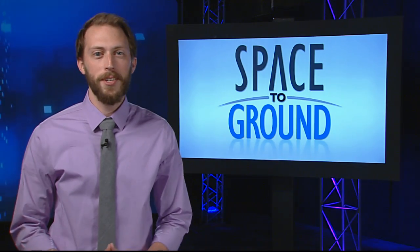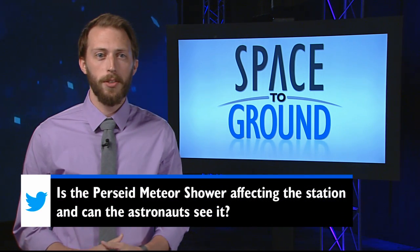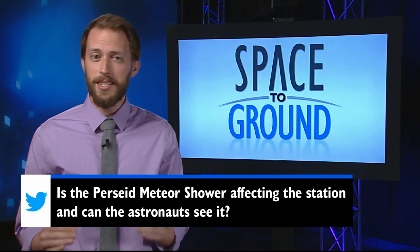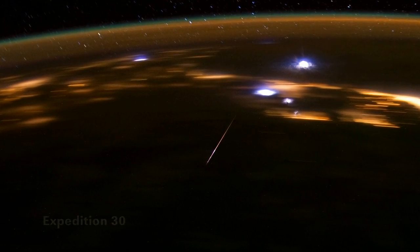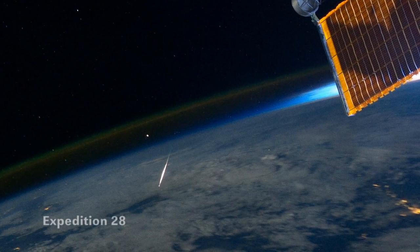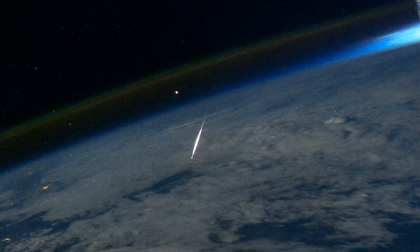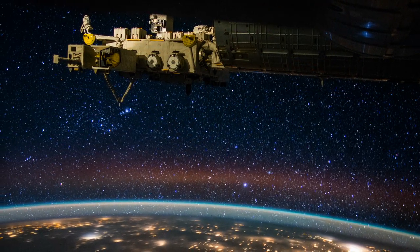We received a lot of questions asking if the Perseid meteor shower was affecting the station at all, and if the astronauts could see it. Fortunately, the station isn't in any danger during such events, and they did manage to get a quick glimpse. Most of the material in a meteor shower is made up of dust and very tiny particles that the station is protected from by tough shielding. The only extra precaution we take is no spacewalks when flying through, as spacesuits are more vulnerable. Astronaut Scott Kelly only managed to get one shot of a meteor streaking through the Earth's atmosphere, but was quick to remind us that the view is spectacular no matter what.